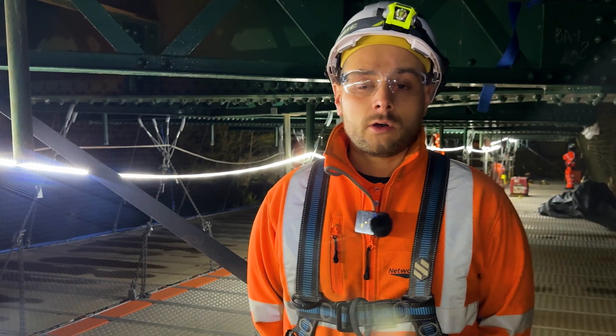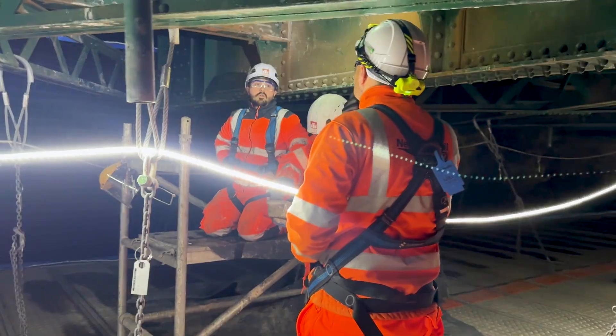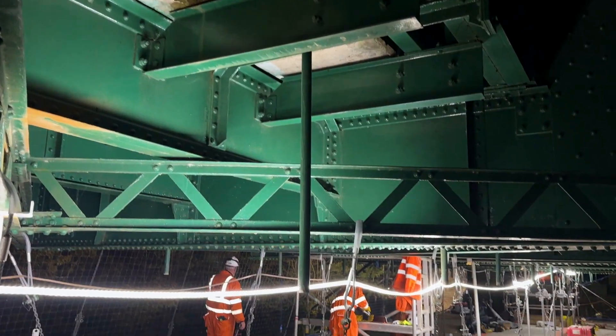This setup also allows teams to carry out close-up inspections of the bridge from the underside, something that wouldn't normally be possible without this platform, helping ensure that the structure remains strong and resilient for years to come.